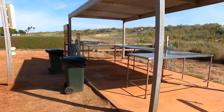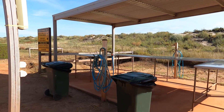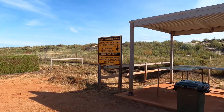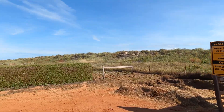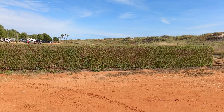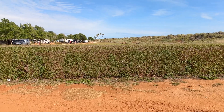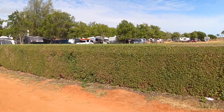They've got a special area to clean your fish here — a dedicated fish cleaning area. And look at these hedges — how well maintained are they? My goodness, they're all the same diameter as well.